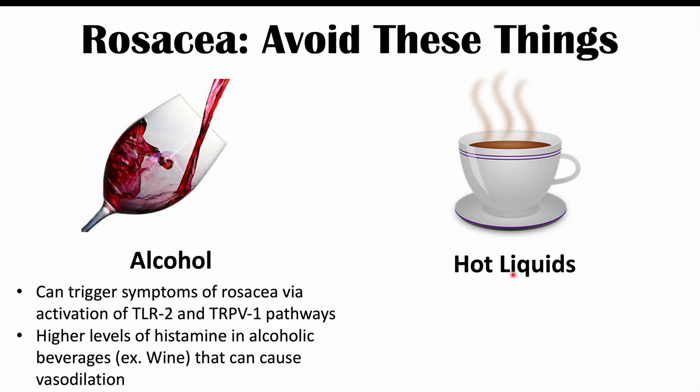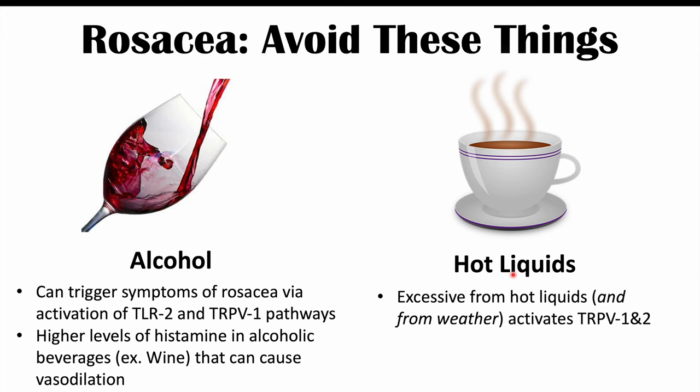Hot liquids can also trigger rosacea. It's actually the heat from the hot liquids that triggers it. Excessive heat from hot liquids can activate TRPV1 and TRPV2 receptors. So it's best to wait for hot beverages like tea or coffee to cool down before drinking them.